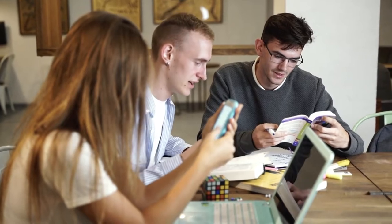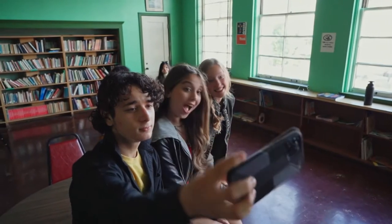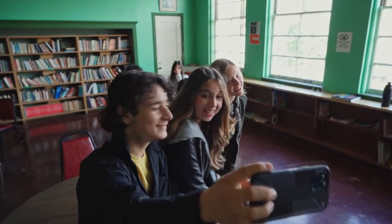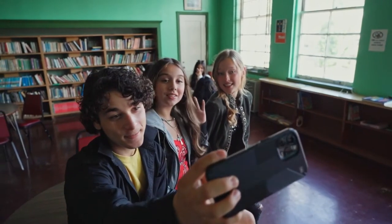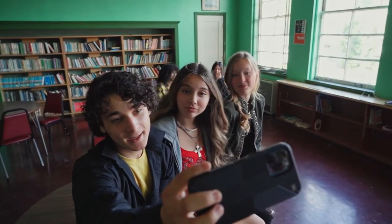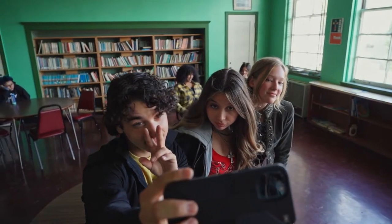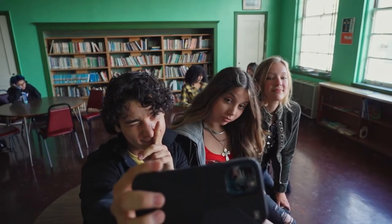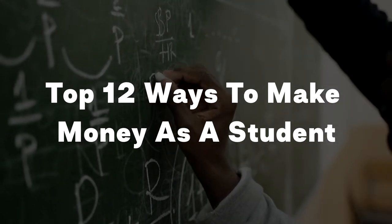The broke college student stereotype is part of our culture, so much so that some students use it as a badge of honor, bragging about how they manage to survive only on instant noodles. While we're all about thriftiness and resourcefulness, we think the broke student stereotype is a limiting belief. Just because you're a college student, that doesn't mean you have to be broke. In this video, we talk about the top 12 ways to make money as a student.